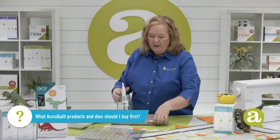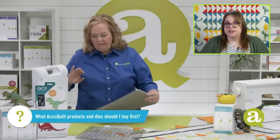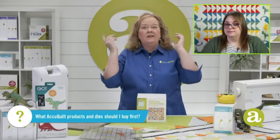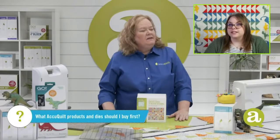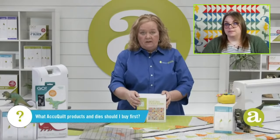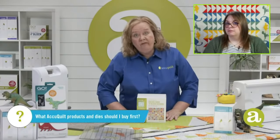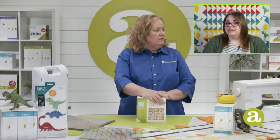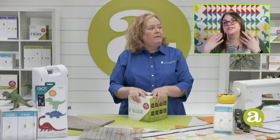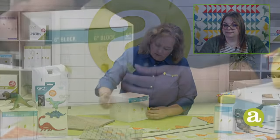Quilters ask me all the time which AccuQuilt products and dies they should buy first. I'd say probably a cube and a strip die — the Ready, Set, Go is the perfect beginner's everything. It has the Go fabric cutter, the two and a half inch strip die, the eight inch cube, and Eleanor Burns' Go Cube book, which is a really big selling point as a beautiful education piece. Mother's Day is just around the corner, it's only $337 on sale today, and we'll ship it free — or we can ship it to your mom.